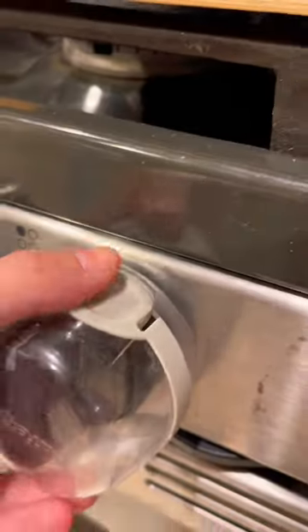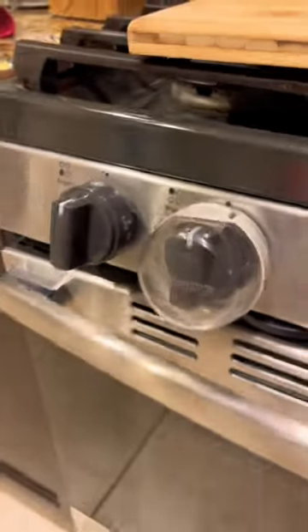Locks for your oven knobs are a must, especially if you have kids or pets in your house. Shop the items tagged in this video, and subscribe and follow for more.